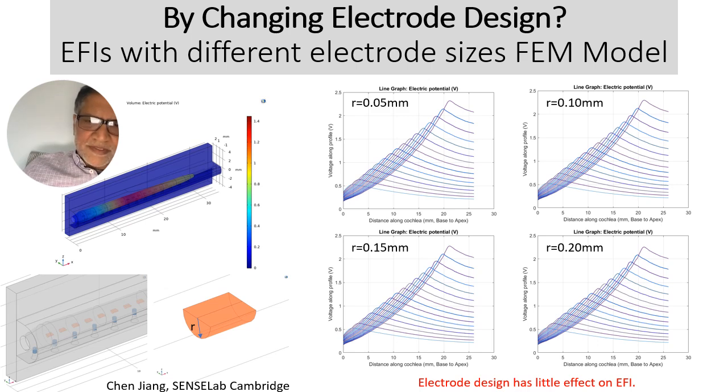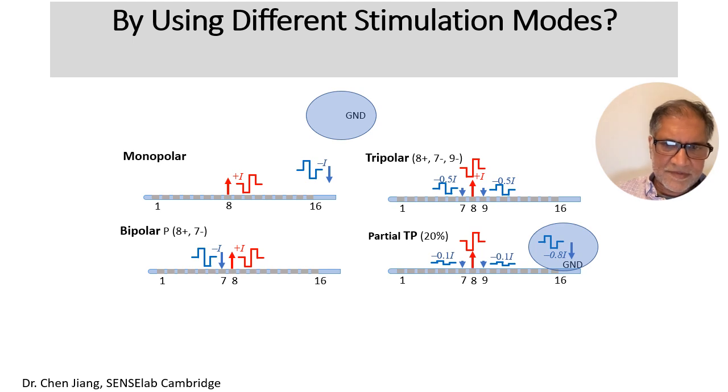How about different stimulation modes? Currently most electrodes use monopolar stimulation — you inject the current at maybe electrode 8 and have it sucked out at a ground electrode which is usually outside the cochlea, usually on the casing or ring electrode. We can also do bipolar, where we inject the current and suck it up one, two, or three electrodes away. We can also do tripolar, where we inject the current and half is sucked out on each side — very focused. And we can do versions using combinations, so some is tripolar and a lot is sucked out extracochlearly in a monopolar configuration.